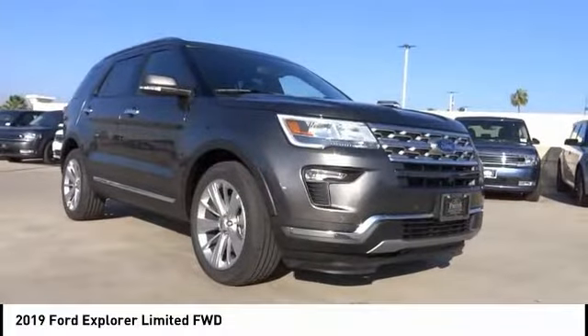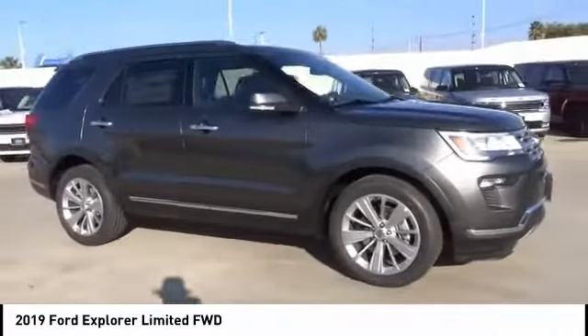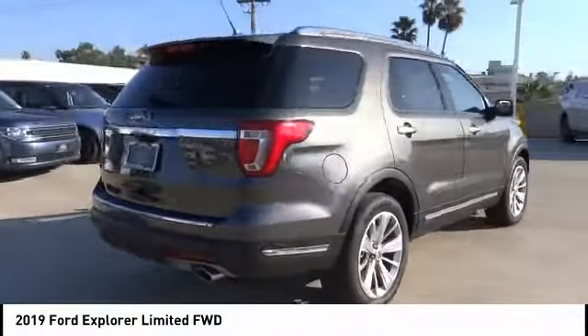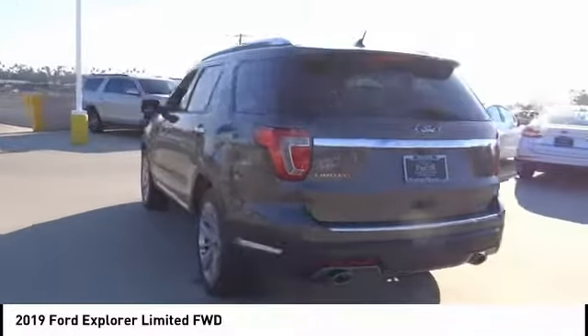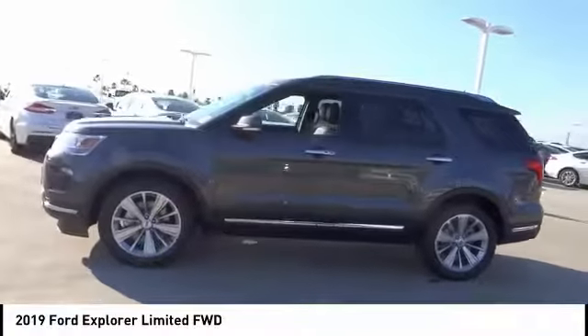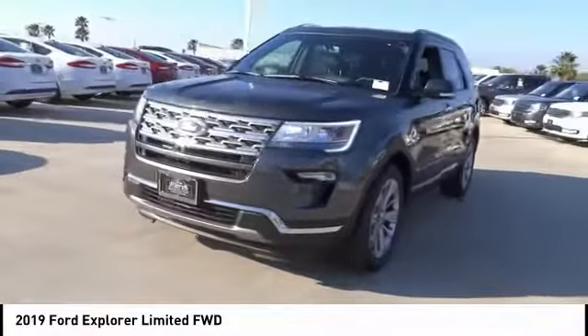Looking for the right vehicle? Check out the 2019 Explorer. You've got a lot of capabilities to call on in a Ford Explorer — don't underestimate your choices. Priced below $45,000, this vehicle has less than 100 miles. Here are some of this vehicle's great options: anti-lock brakes, navigation system, remote engine start, backup camera, driver airbag, Bluetooth, air conditioning.